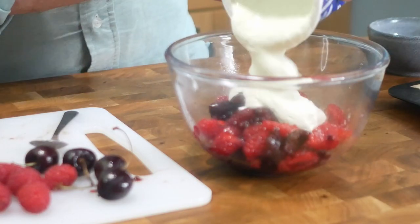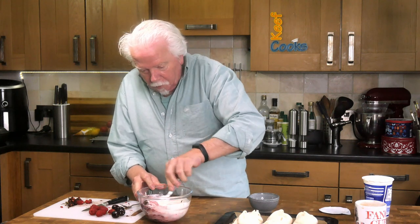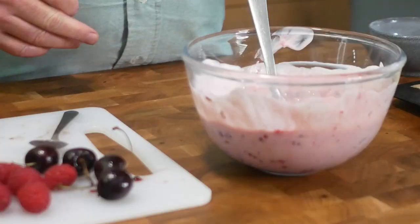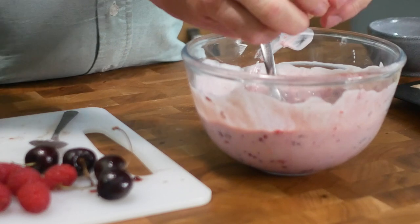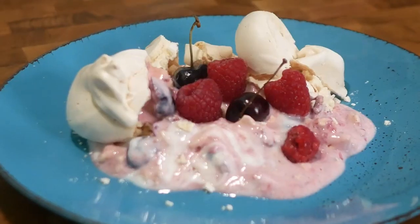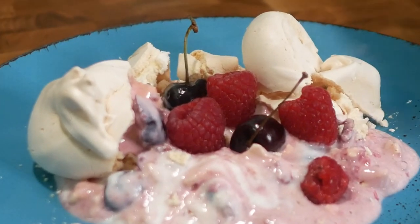Add some yoghurt — probably about half of this pot — and mix it all together. It's perfectly okay to squash the fruit a bit while you're doing it. I've seen some recipes where they blend it really smooth but I'm not doing that. Now we can add some smashed up bits of meringue. You can't go wrong really. To serve it just put some on a plate, smash up some more meringue around it, add the reserved fruit on top, and then get stuck in.